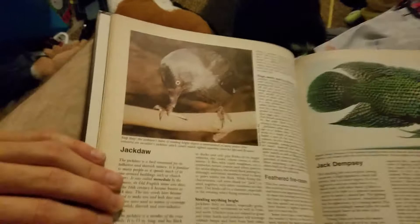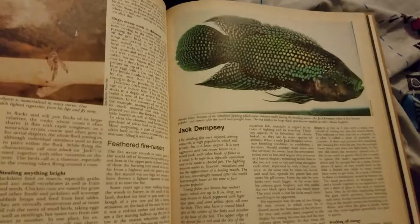Some form of bird — a jackdaw. There's a jackdaw and a Jack Dempsey. And a Jack Dempsey — another version of it. And a jackrabbit. Radiator ears!